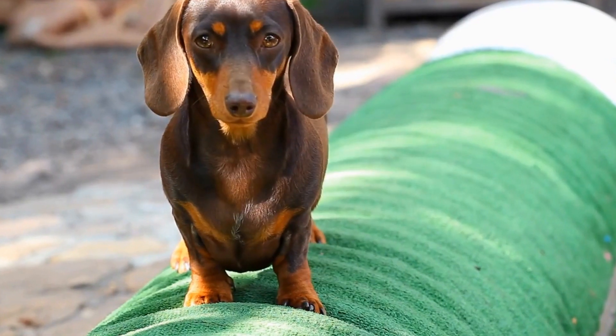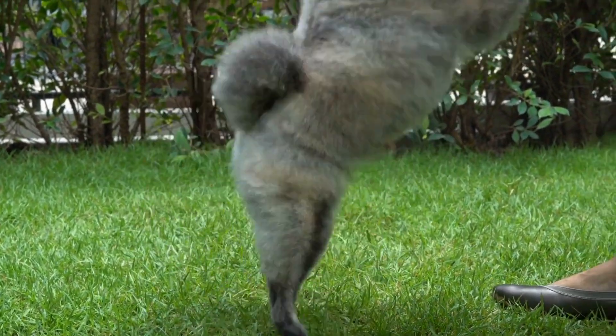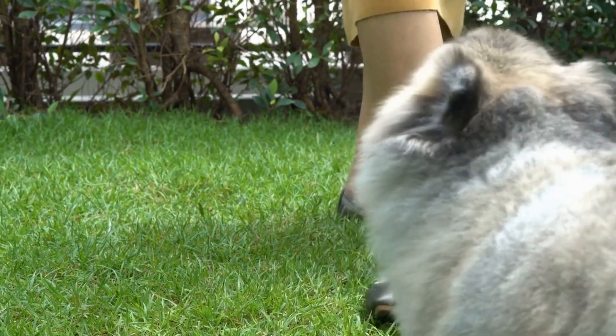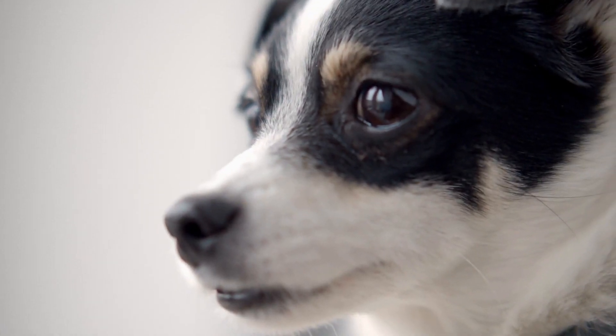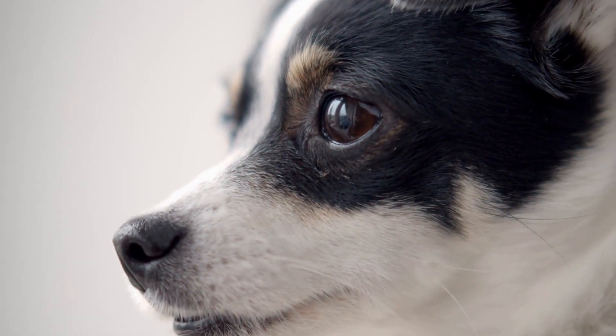Another symptom to look out for is pain or discomfort. Dogs with a broken tail may display signs of pain when their tail is touched or manipulated. They may whimper, yelp, or even snap in response to any form of tail handling. It is crucial to be gentle and cautious when checking a dog's tail to avoid causing further harm or distress.